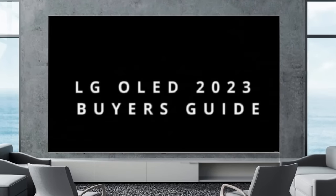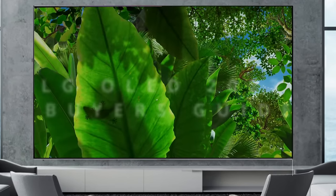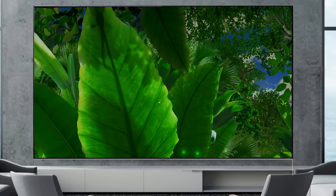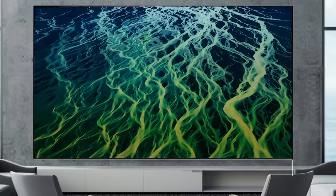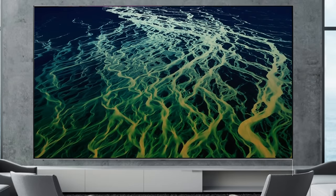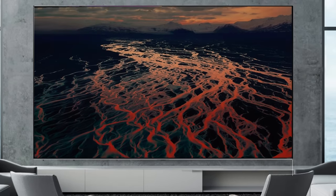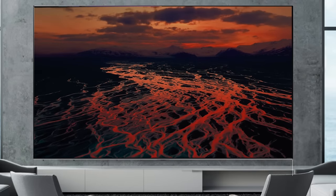How's it going everybody, KG here. Today I'll be your guide throughout the whole entire LG OLED lineup. If you've already narrowed it down and you want one of these LG OLED TVs but you don't know what series to get, which one is going to be the best value for you and which one is going to fit you the most in terms of what you need for your TV. We're not only going to look at the 2023 models but also compare them to the 2022 counterparts, looking at features and pricing to decide which one is going to be the best for you.